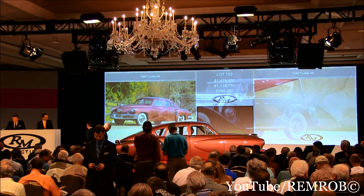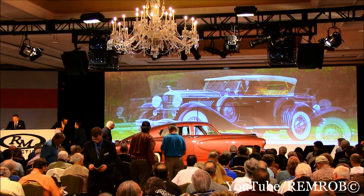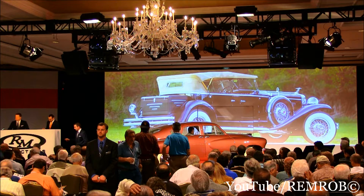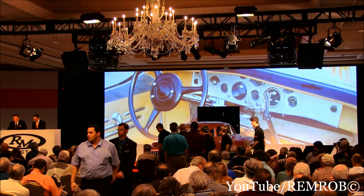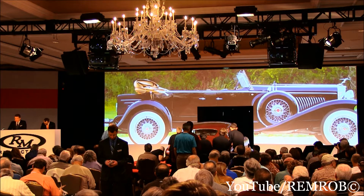Moving on to Lot 156, a 1931 Duesenberg Model J Tourster. The Tourster was Gordon Burig's favourite Duesenberg, and this fine example is the best known of the eight original Durham Touristers. Offered from the estate of John O'Quinn, this commanding Tourster has a roster of well-known former custodians, including the comedian Joe E. Brown and Howard Hughes Aircraft Company, which amazingly used it to launch gliders in period.